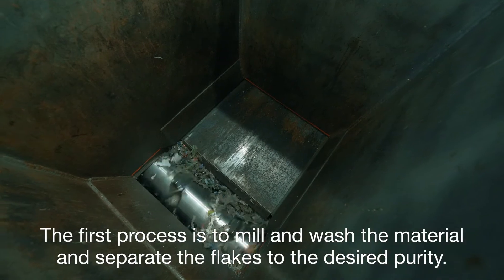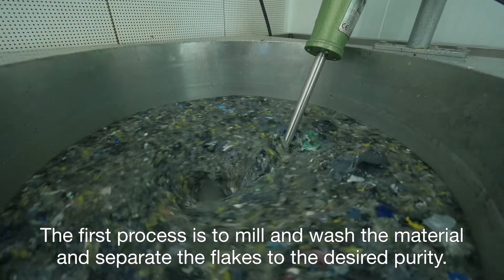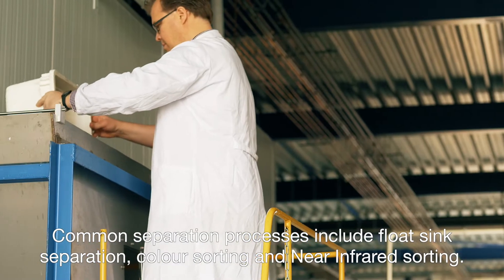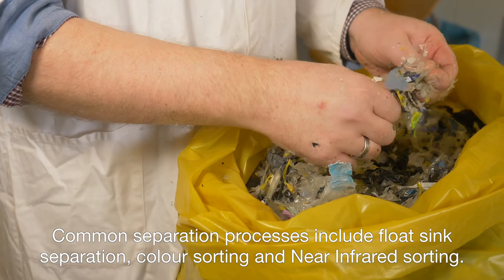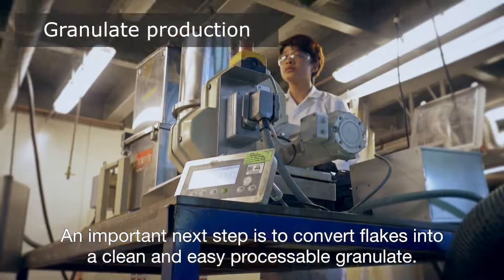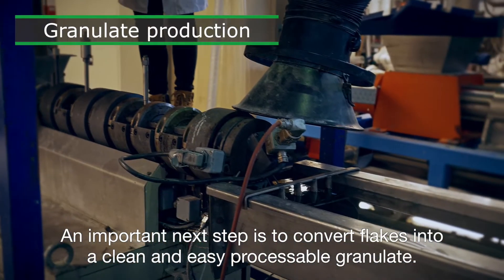The first process is to mill and wash the material and separate the flakes to the desired purity. Common separation processes include float sink separation, colour sorting and near-infrared sorting. An important next step is to convert flakes into a clean and easy processable granulate.